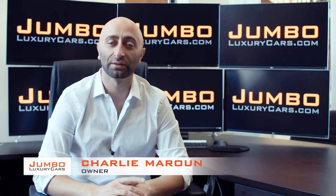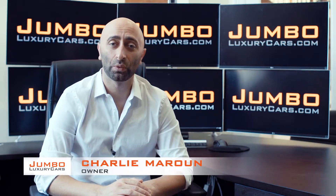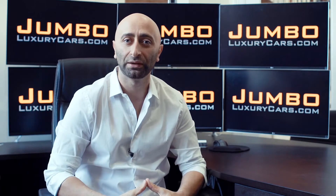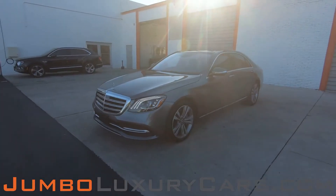Hi guys, this is Charlie, owner of Jumbo Luxury Cars. Thank you for clicking on this video. What you're about to see is a full, unbiased, transparent walk-around of any wear and tear on this vehicle. We're going to show you dents, scratches, tire tread, and any warning lights on the dash. We do this to show transparency in our dealership. The video is more important than the picture — that's why we're a pioneer in our industry, providing a fully unbiased walk-around video so you can see the car from your own couch.